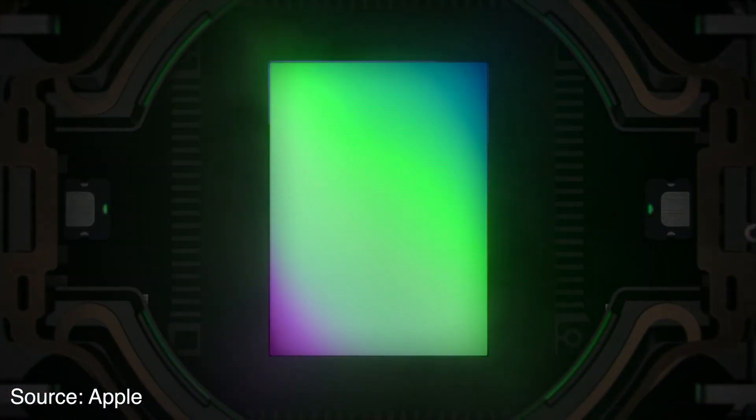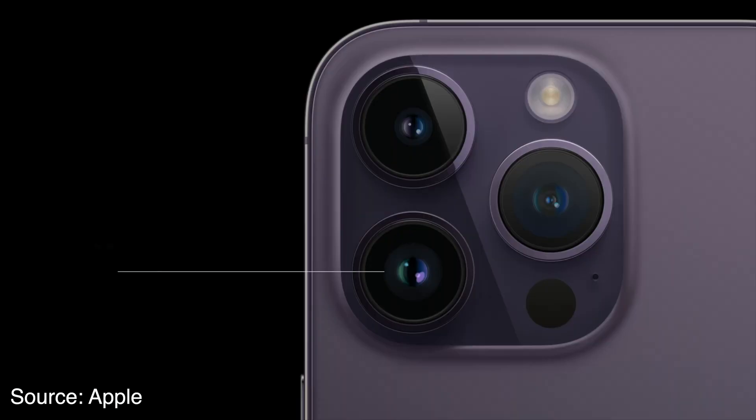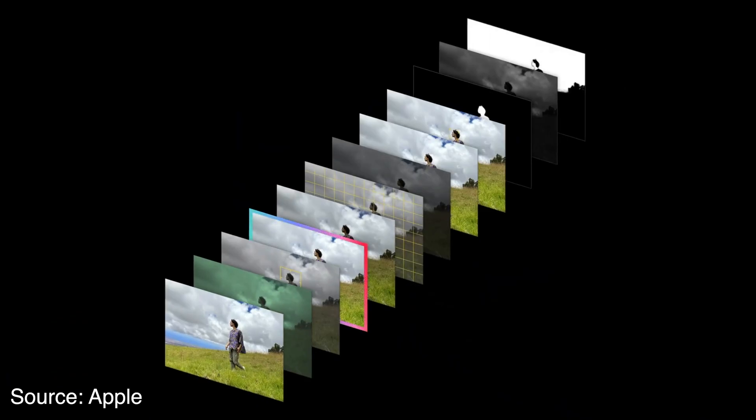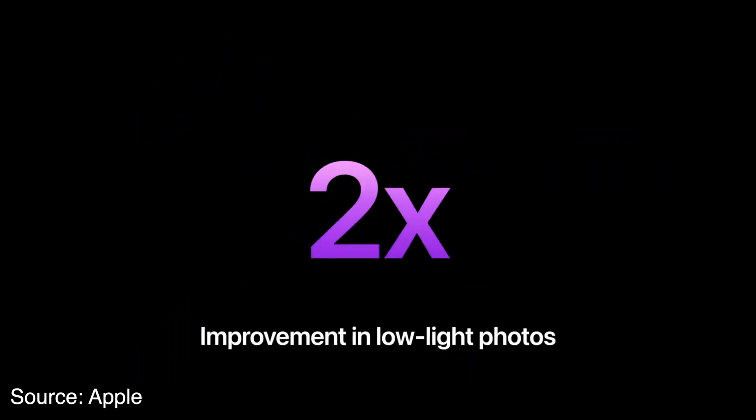The main camera has a sensor with 48 megapixels and a quad-pixel Bayer design. The sensor is 65 percent bigger by area compared to the sensor in the iPhone 13 Pro. Because of this increased sensor size and the new computational technology — which they call Photonic Engine — the main camera has a 2x improvement in low light over the iPhone 13 Pro.